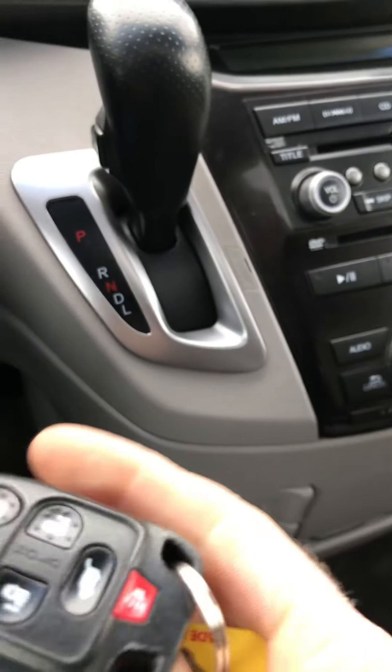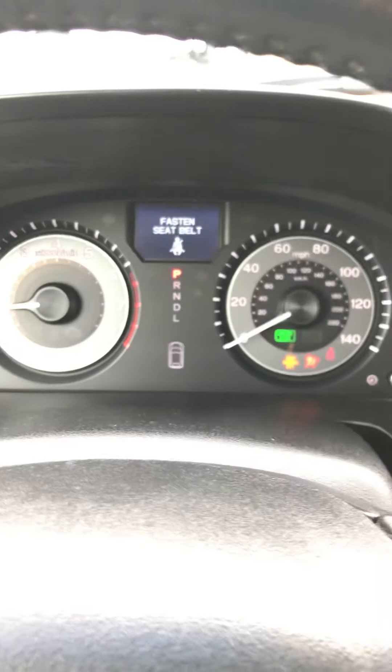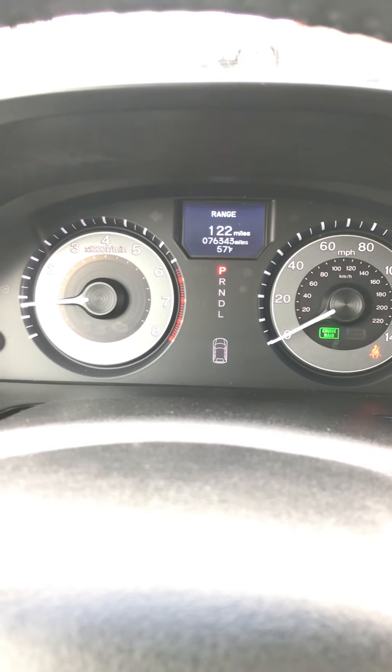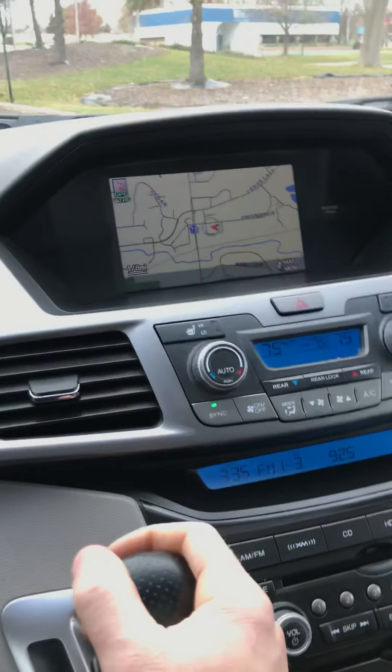On the remote it's got the power doors, power rear gate, everything. It has 76,343 miles on it. It does have the navigation system and also has a backup camera.